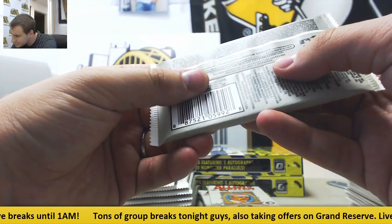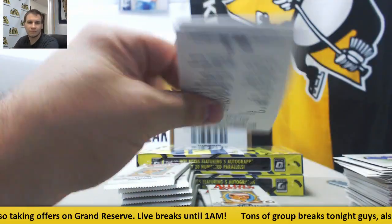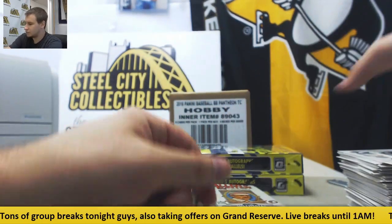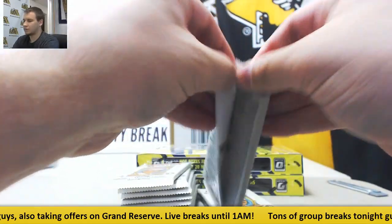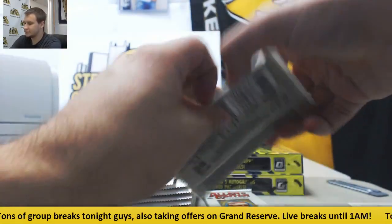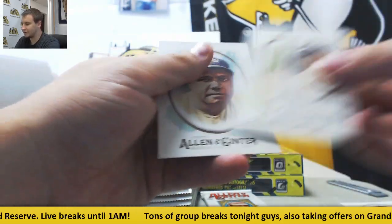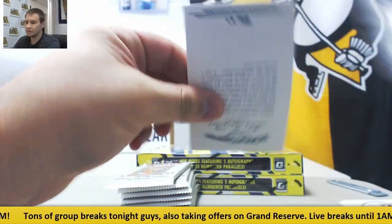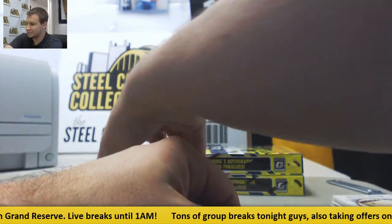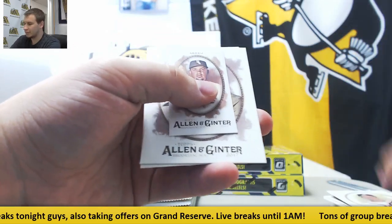Maybe every other box for those — one in 50 packs. Mini of David Ortiz. Mini Ryan Sandberg and base. Dansby Swanson. Roger Clemens Mini. Book Required Reading Mini. Aaron Judge Rookie. Mini of Jose Abreu.